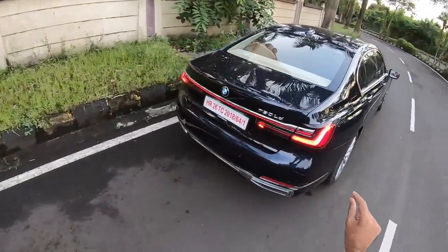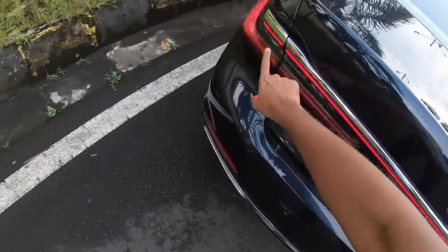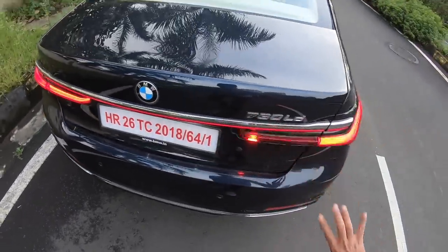At the rear, you get this continuous running light — runs from here, keeps running and finishes right there. That looks beautiful. Very Porsche-like somehow, and these L-shaped lights might remind you a bit of Lexus. The lights look beautiful.